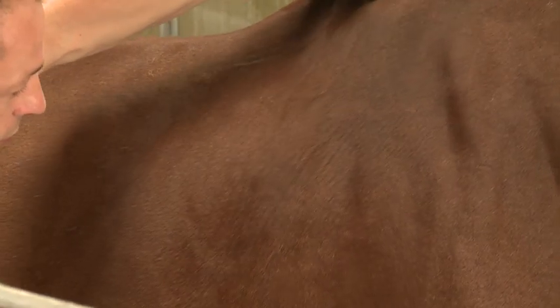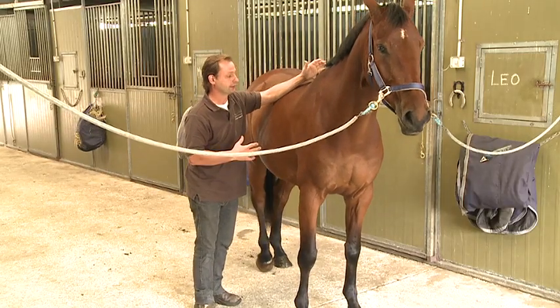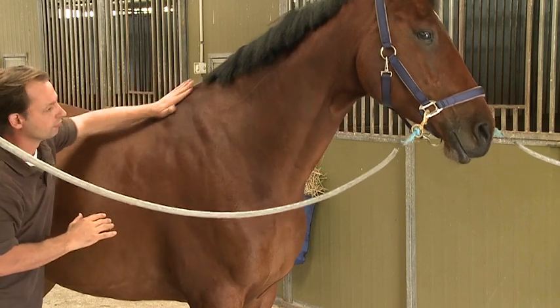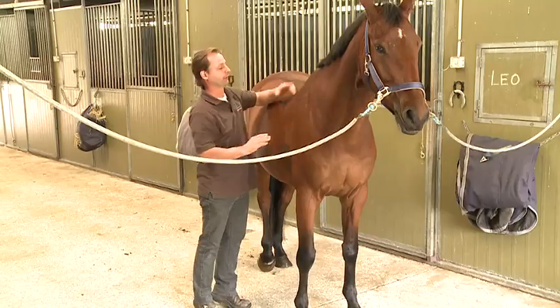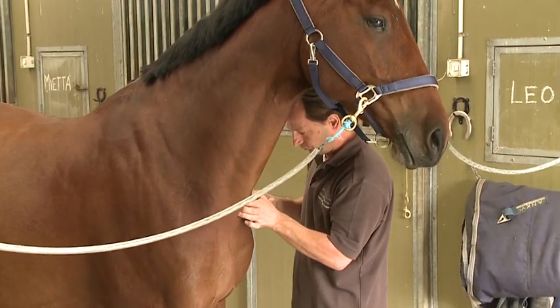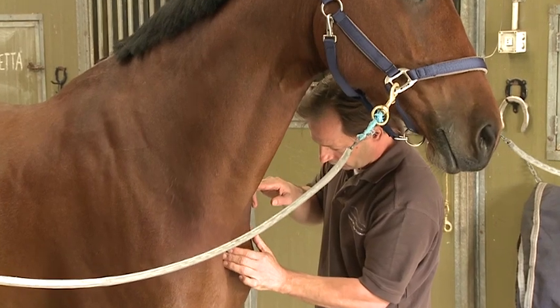This reaction means that there's discomfort through the shoulder. Depending on how he reacts, we know how sore it is. This reaction actually does mean that there is soreness within the wither. So we're going to treat him and see how he goes, and hopefully we can help him out a bit.